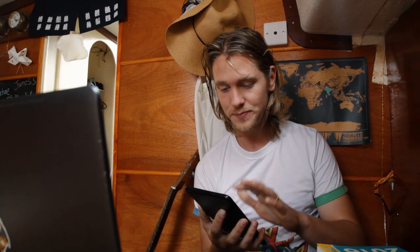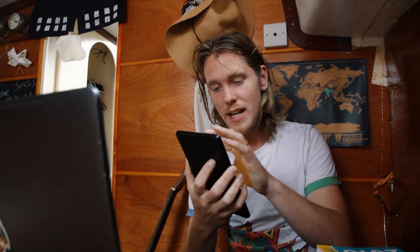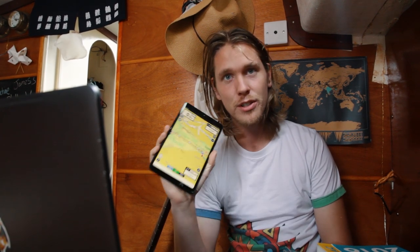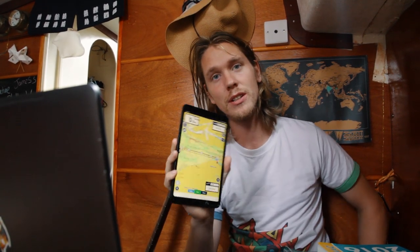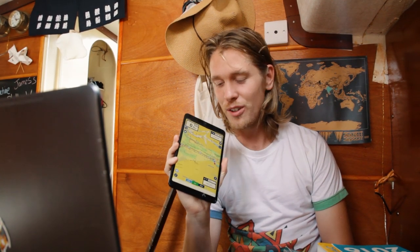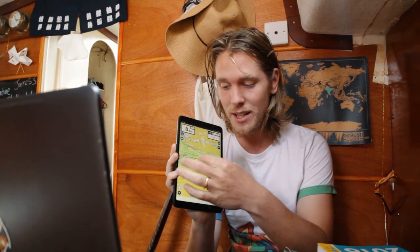What we use is Navionics on our iPad. People always say, what happens if the electronics fail? Well, we have two huge power banks and this iPad. If this iPad fails, we also have the subscription on our phones — so we've got two extra phones where we can run Navionics. It would take a lot for all three devices to fail. That's what we use most of the time and this is how we plan our routes.